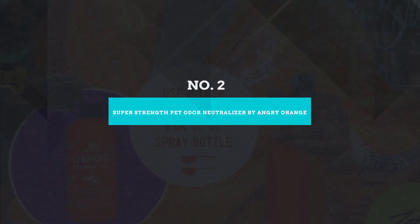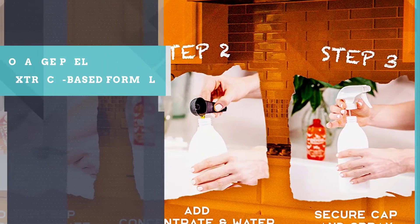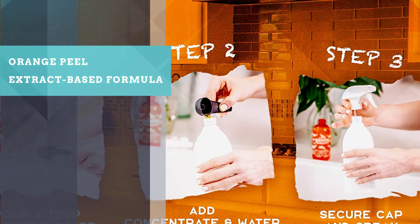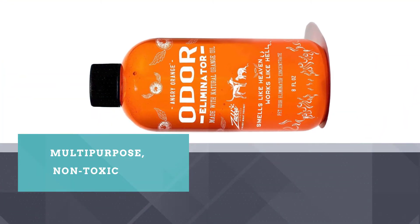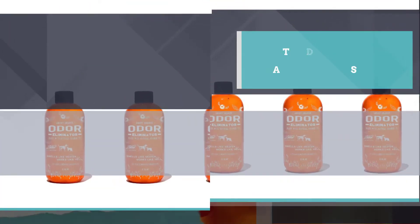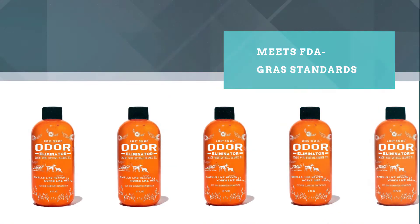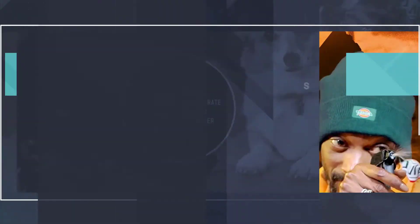Number 2: Super Strength Pet Odor Neutralizer by Angry Orange. Utilizing one of the most common homemade remedies as a pet odor eliminator, Angry Orange is a great alternative to enzymatic systems, especially for those who prefer the sweet and tangy, citrusy scent of orange peels. While it doesn't really break the chemical bonds of pet stains and odors, the citrusy scent nevertheless neutralizes the strong odor emanating from such messes.